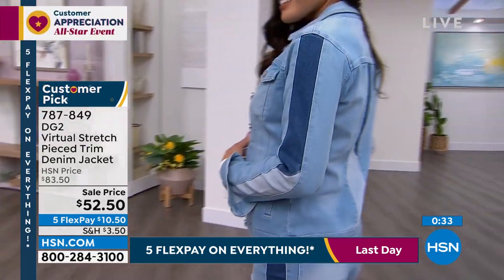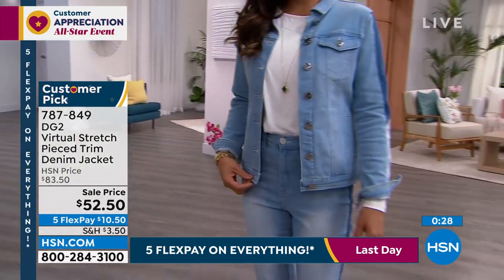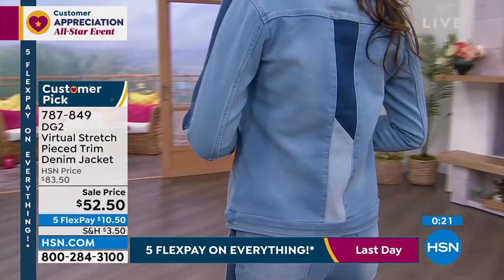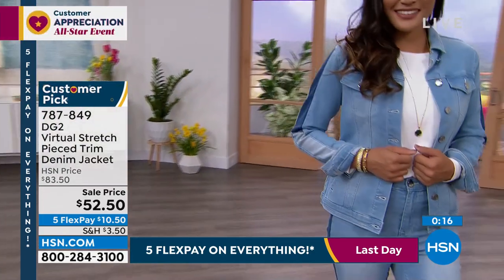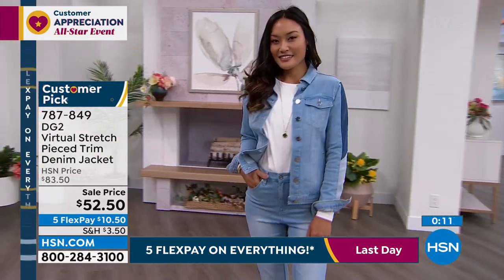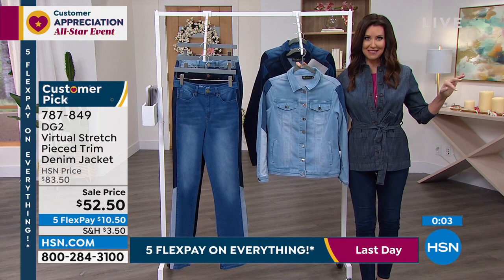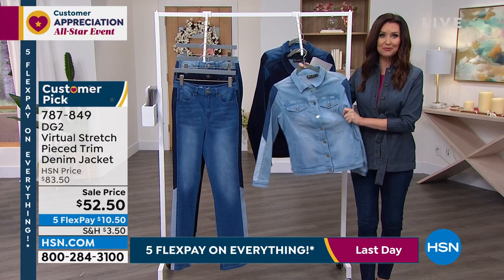Now we're almost $30 off — incredible to get such a deal on a jean jacket of this quality and caliber. The patch detail is a little bit of a throwback, but the way it's done makes it very sleek, very slimming, really fresh and modern. I really did have to catch my breath when Paulina turned around. This is probably your last chance to get the chambray. Here at HSN, we're doing limited time sale prices, especially on something new like this — that price could go back up to $83.50 as our warehouses start to empty out.